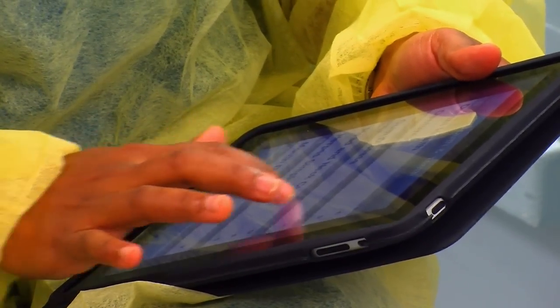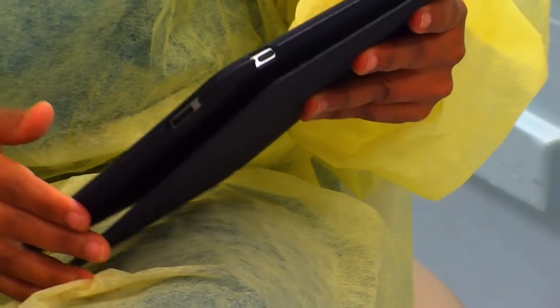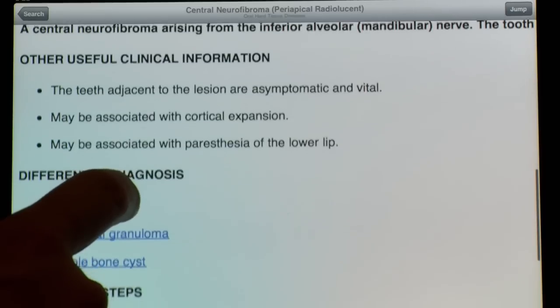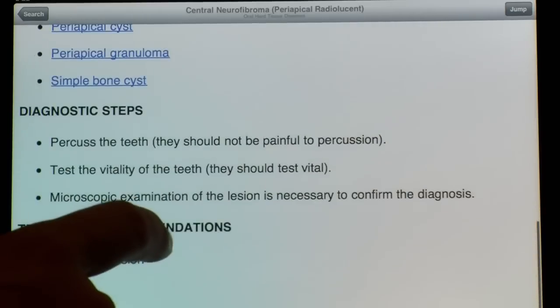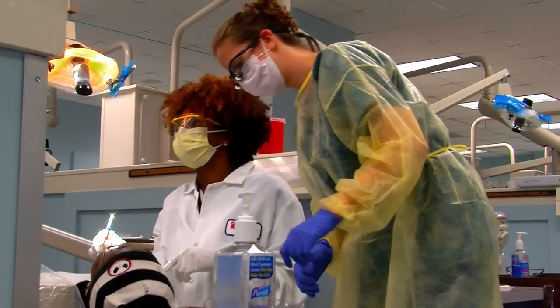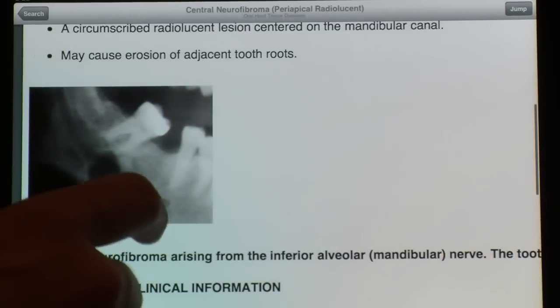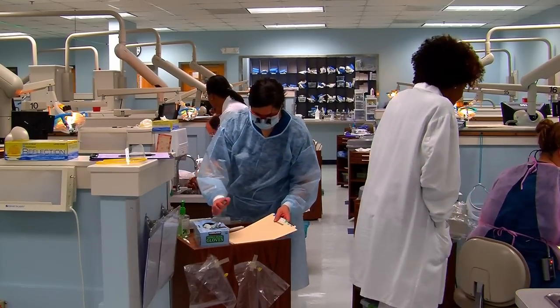It allows them, rather than getting a textbook out, looking it up, and copying that information, to have it right there at their fingertips. They can immediately look it up, plug in a number of different drugs, and see if there are any interactions that may be potentially harmful to the patient. They also have information on pathology textbooks. So if they see a lesion in a patient's mouth, they can look under red lesions, identify their choices, and quickly gather information to come up with an interpretation of what that lesion might be.